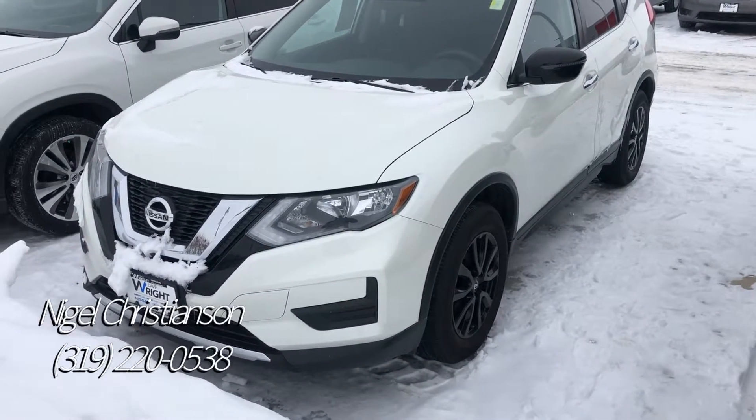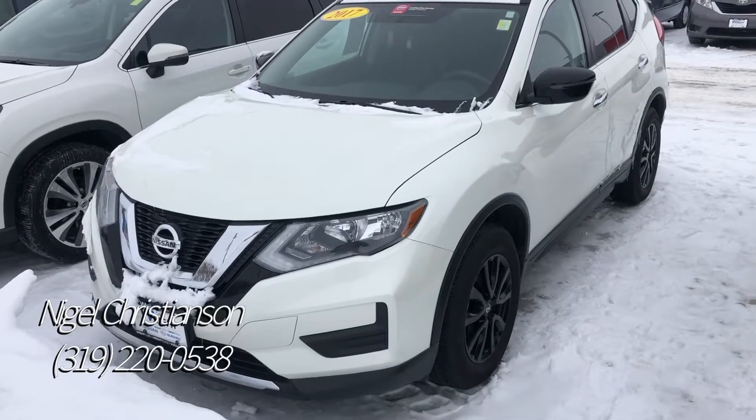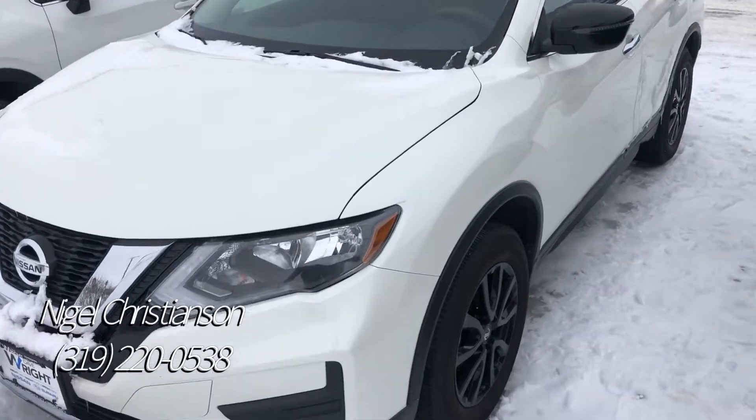Hey, this is Nigel Dave Wright, Nissan. I just wanted to send you a quick video of the 2017 Nissan Rogue that you're inquiring about.